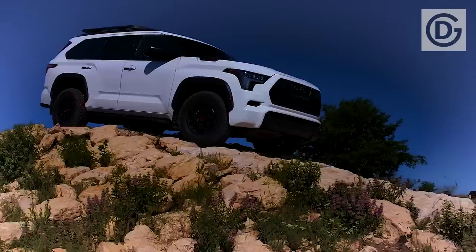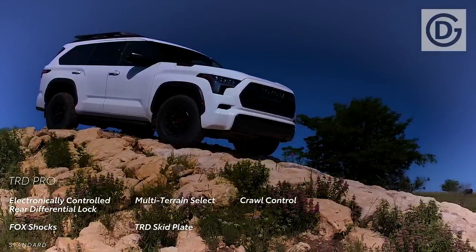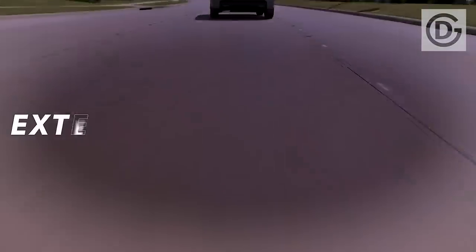Toyota is expected to unveil the next-generation Fortuner globally in the next couple of months, and the same is expected to be launched in India sometime next year, 2023.